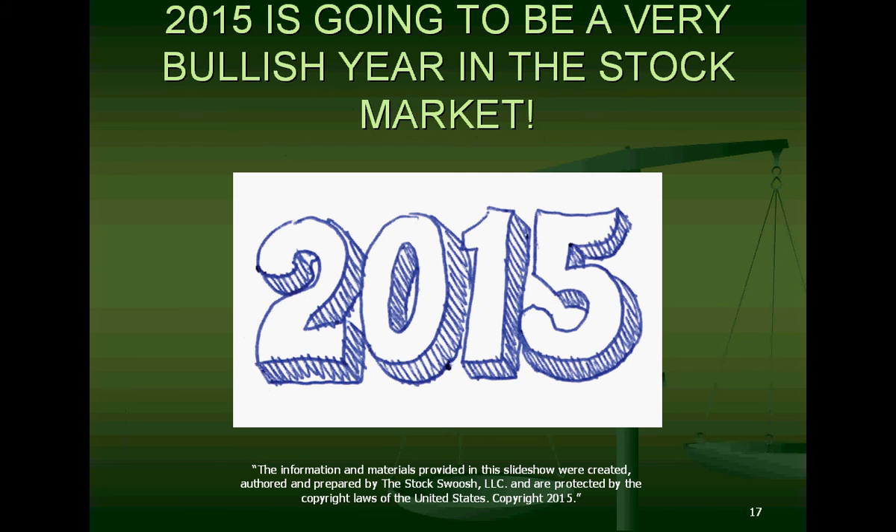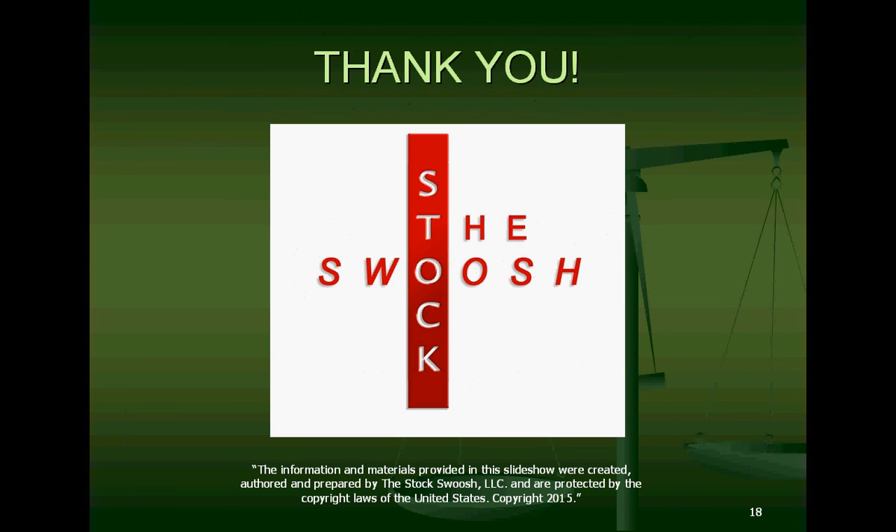2015 is going to be a very bullish year in the stock market — it's already happening. Thank you so much everyone. If you're interested in the upcoming Bullish Golden Gap class, feel free to email me at melissa at thestockswoosh.com or info at thestockswoosh.com, and I will tell you the upcoming class dates. Thank you everyone and have a great day.